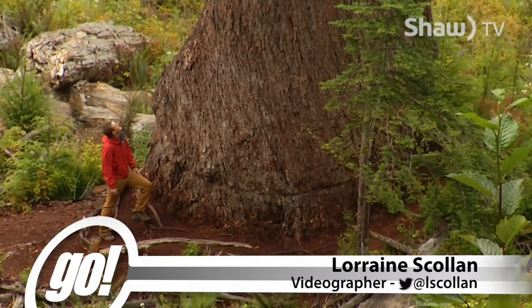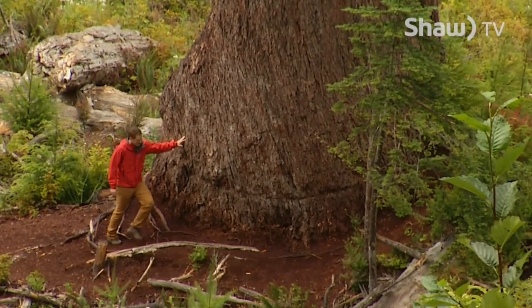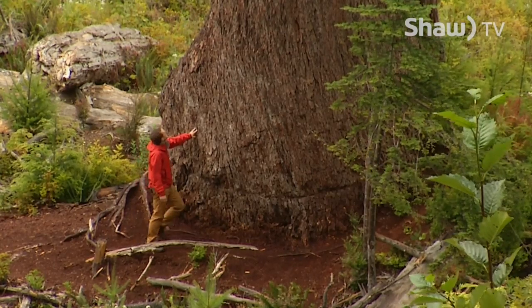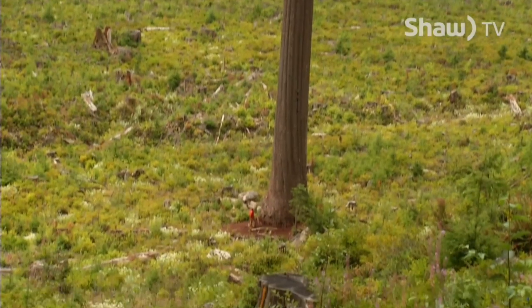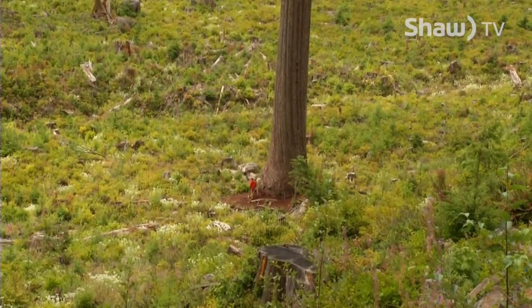When you're standing at the base of the tree, it's beyond impressive. It's like looking up at a living skyscraper. I wasn't the first person to actually see it, but maybe one of the first to recognize that it was a record-holding tree.